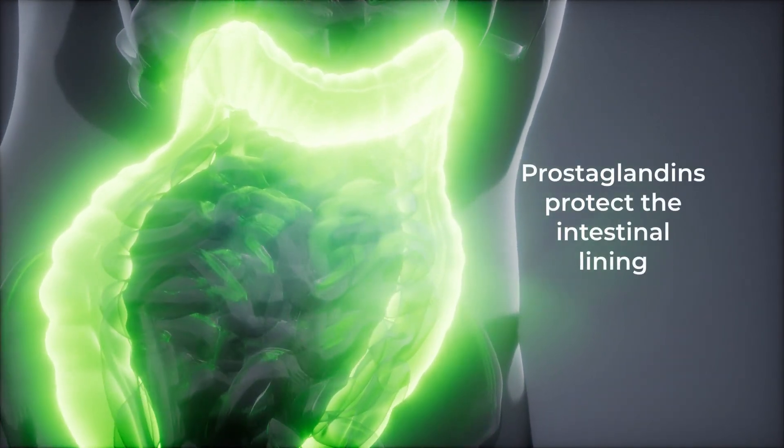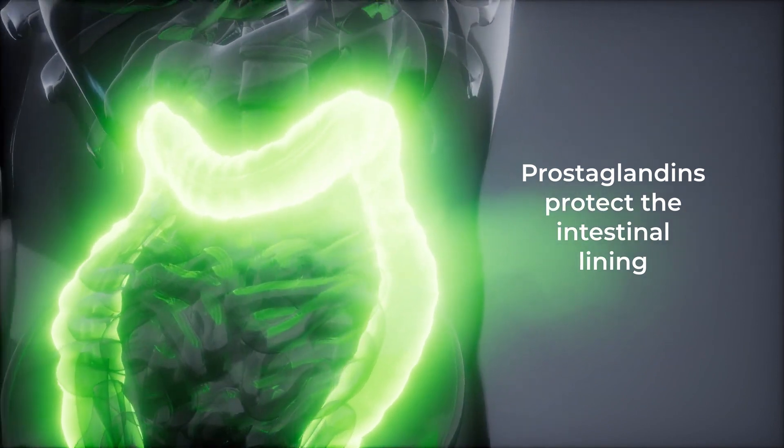So it's a catch-22. NSAIDs stop pain, but by stopping the intestinal-protecting prostaglandins, they also damage the gut lining.